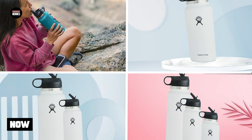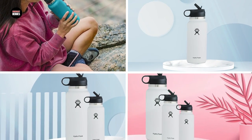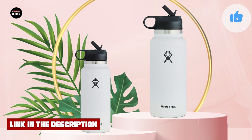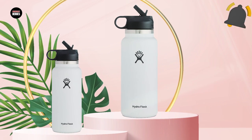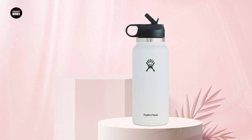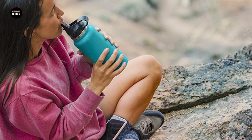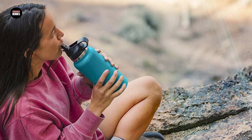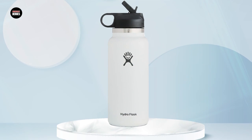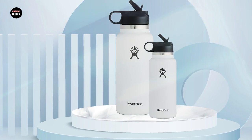Next at number 4, we have the Hydro Flask Wide Mouth Straw Lid — a must-have accessory for anyone who owns a Hydro Flask Water Bottle. It fits all Hydro Flask Wide Mouth Bottles and features a durable silicone straw that extends to the bottom of the bottle so you can drink every last drop. The lid is leak-proof and has a flip-top design that is easy to open and close with one hand, making it perfect for those on the go.